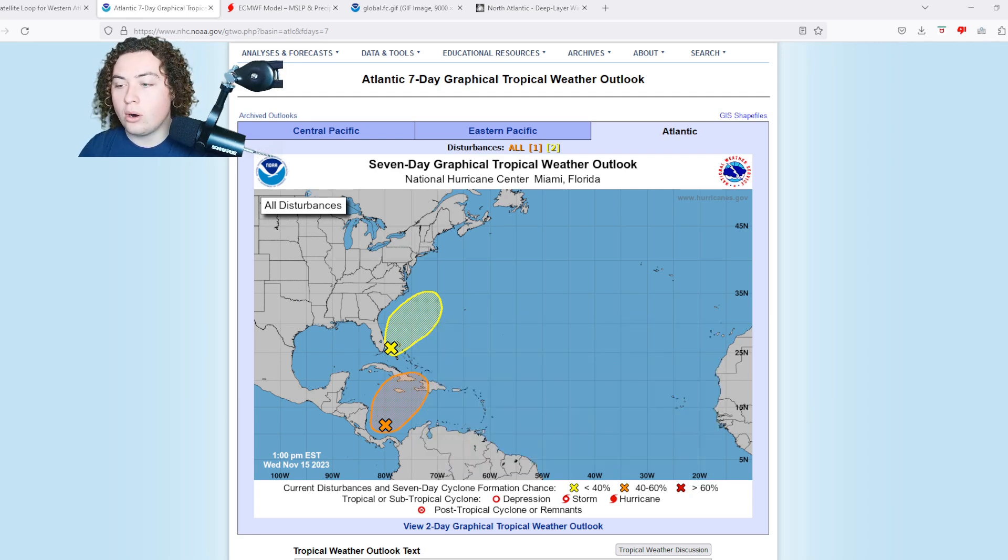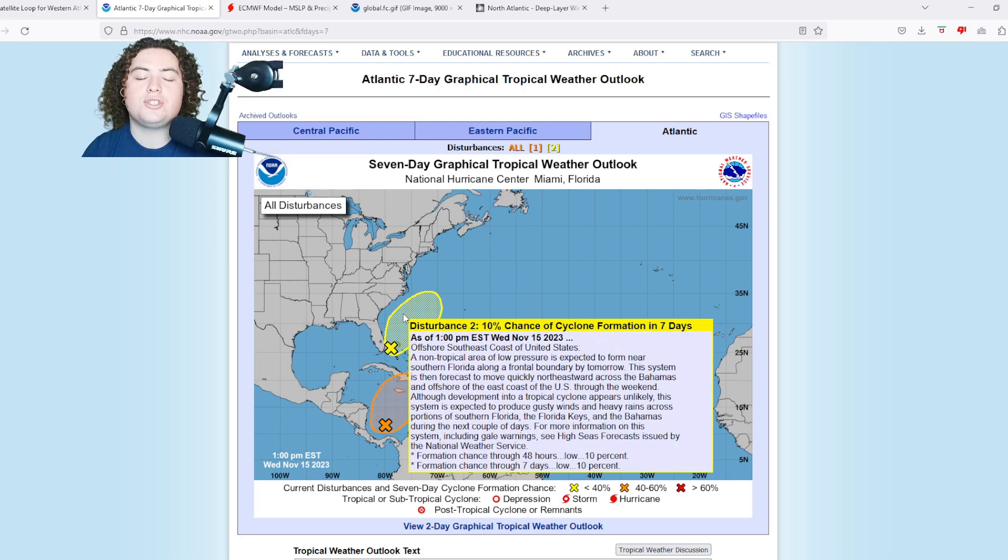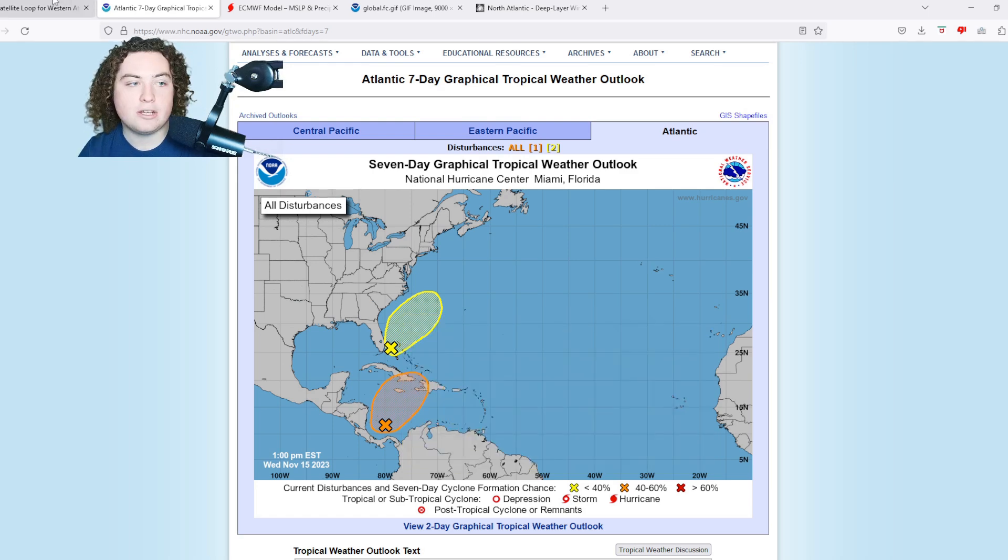The first area of interest is just off the coast of Florida, right to the east of Miami. A non-tropical area of low pressure is expected to form near southern Florida around a frontal boundary tomorrow. This system is then forecast to move quickly northeastward across the Bahamas and offshore the east coast of the U.S. through the weekend. Although tropical cyclone development appears unlikely, it is expected to produce gusty winds and heavy rains across portions of southern Florida, the Florida Keys, and the Bahamas over the next couple of days.